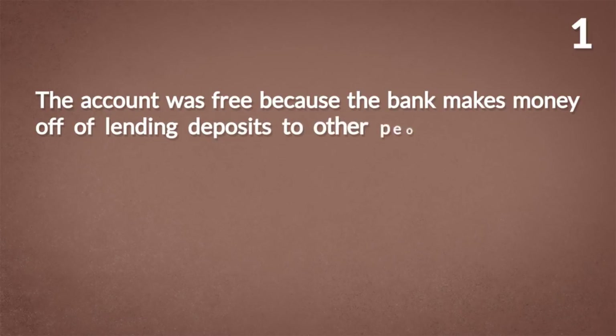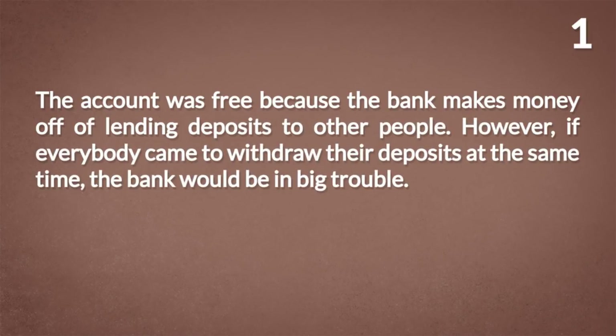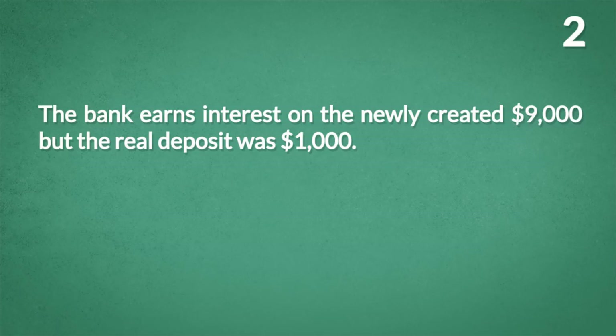Conclusion number one: the account was free because the bank makes money off lending deposits to other people. However, if everybody came to withdraw their deposits at the same time, the bank would be in big trouble. Conclusion number two: the bank earns interest on the newly created $9,000, but the real deposit was only $1,000 — a little strange.